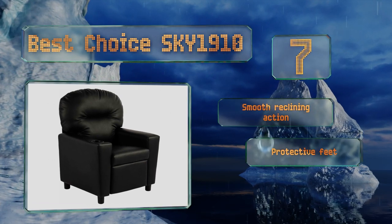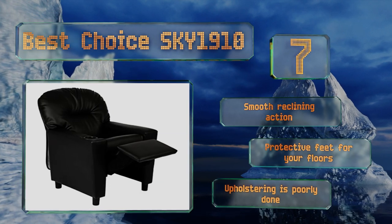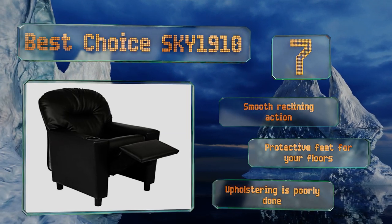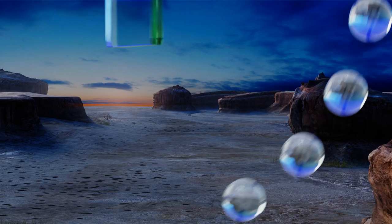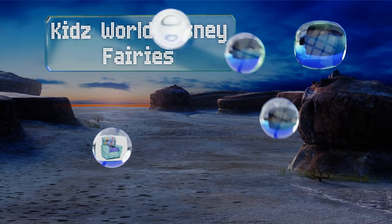It offers a smooth reclining action and protective feet for your floors, but the upholstering is poorly done. At number six, for young ones who daydream about magical worlds, let them do so comfortably.